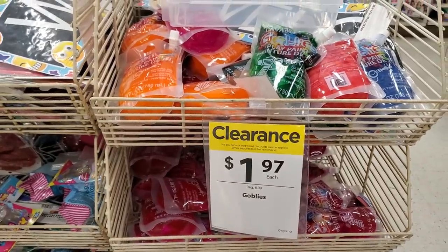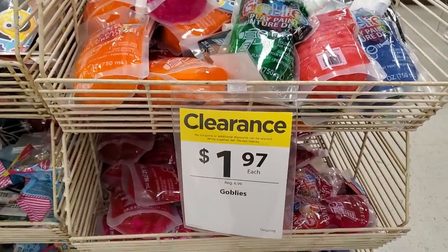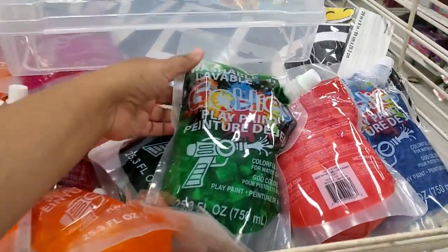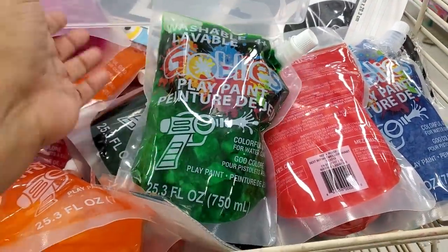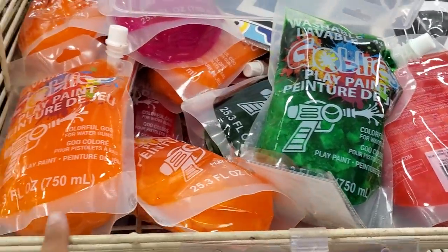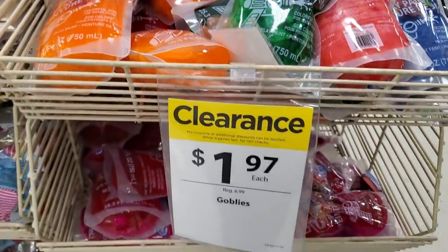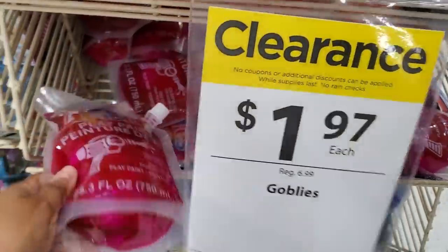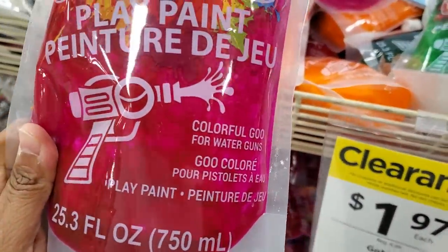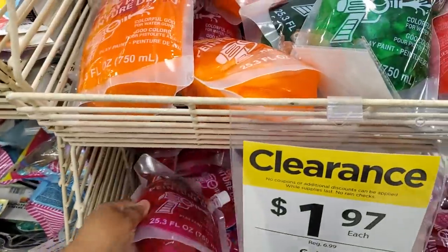I made it into Michael's. The Goblies are $1.97 — if you remember them, they have a paint type of gun you put in like paintball. Those are all destroyed though, somebody smashed them. Oh, I didn't even notice. Yeah, they are on sale — well, that's a ripoff.